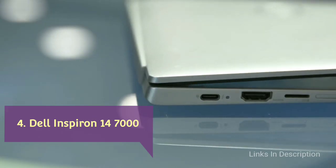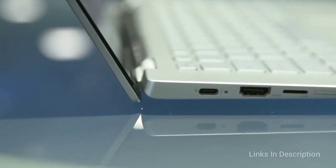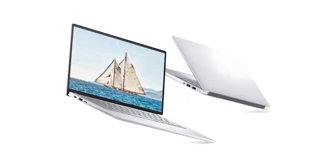Dell Inspiron 14-7000 — a solid mid-range laptop from Dell. If you're looking for that sweet spot between an entry-level option and a high-end premium model, you will find it in the Dell Inspiron 14-7000 laptop.